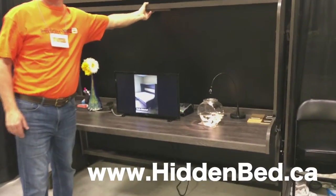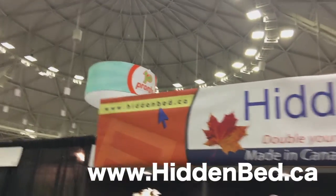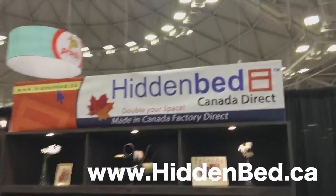You guys can check out more information on this if you want. There is the URL right there: hiddenbed.ca. We're at the Minneapolis Home and Garden Show.